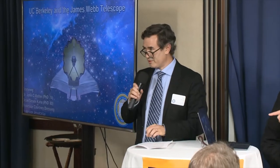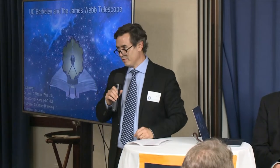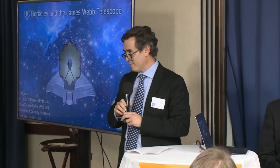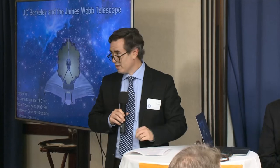All right, let's get started. Good evening everyone, we're so happy to have you here for tonight's discussion about building, deploying, and the use of the James Webb Space Telescope, and UC Berkeley's interaction with the telescope. We have two faculty here representing that effort. I'm Josh Bloom, chair of the astronomy department.